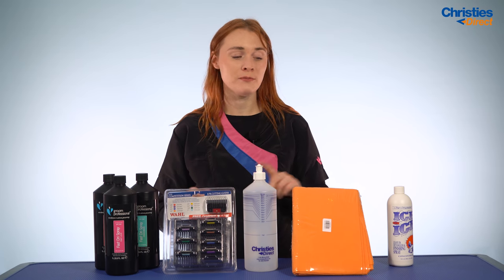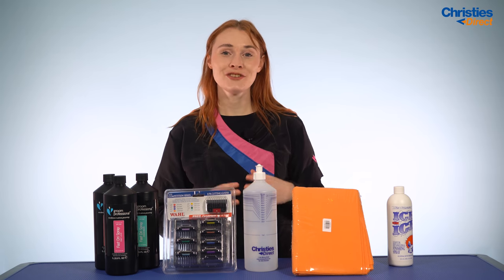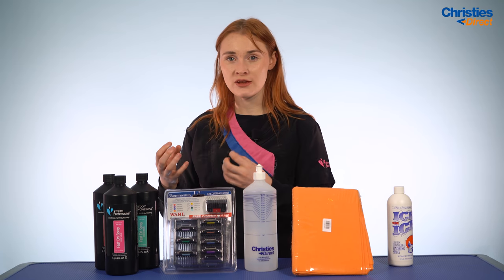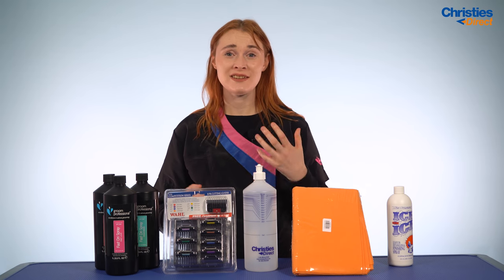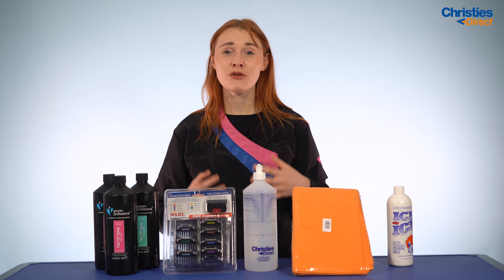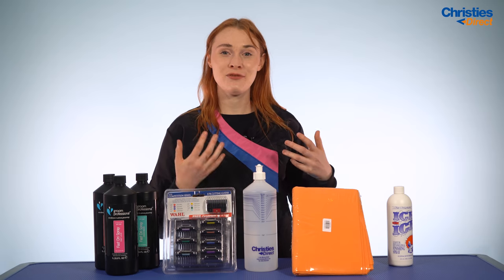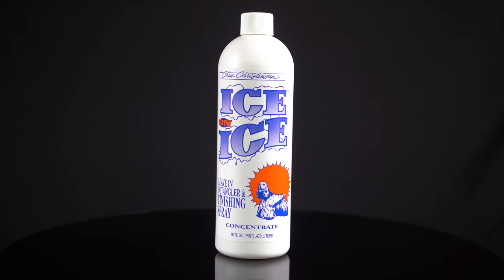This product is also amazing for your customer relations. Our brand ambassador Kayla recently did a video on Chris Christensen products where she explains that a dog she was working on had a really matted tail and she thought she was going to have to ring the owner and tell them she'd need to shave it off. But when she used this spray, the knots came right out and she didn't have to call the owner at all — leaving the customer much happier. A happy customer equals a happier business. It comes in both ready-to-spray and concentrate versions.